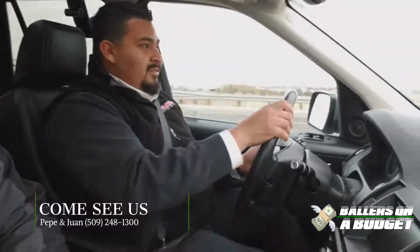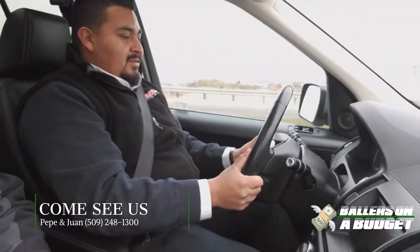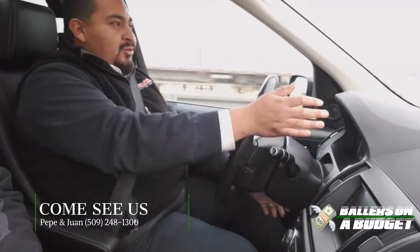That is sweet. This feels good. So we've got to measure it.